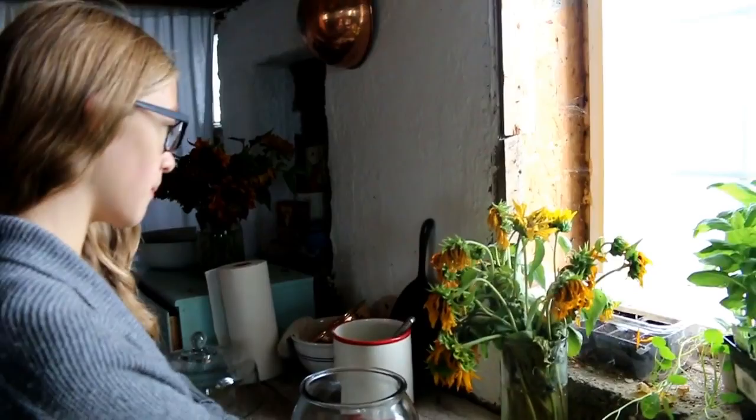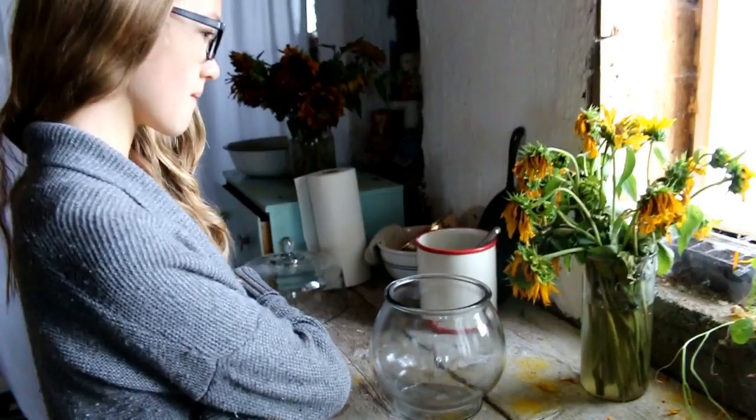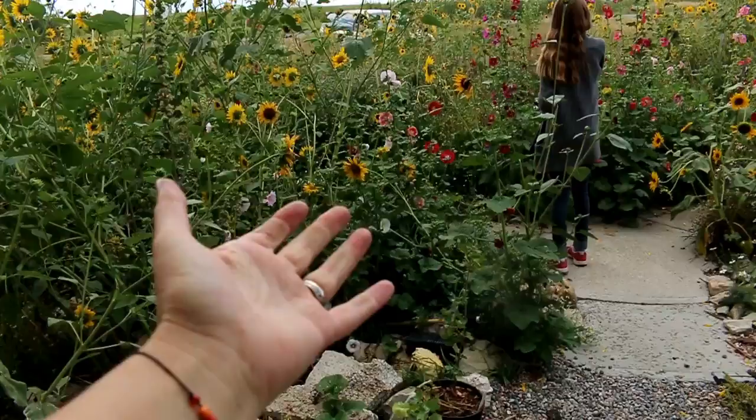Oh, that flower bouquet is looking a little bit sad. Trent just bought me a new vase because my last fishbowl vase broke - it was really thin and this one's really sturdy. Lizzie, do you want to brave the rain and cut me a bouquet of some flowers? Oh, it's not raining anymore - yay! Let's follow Lizzie.